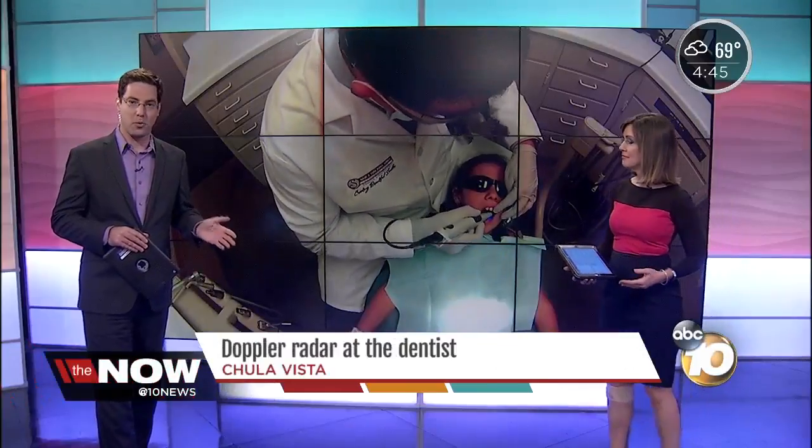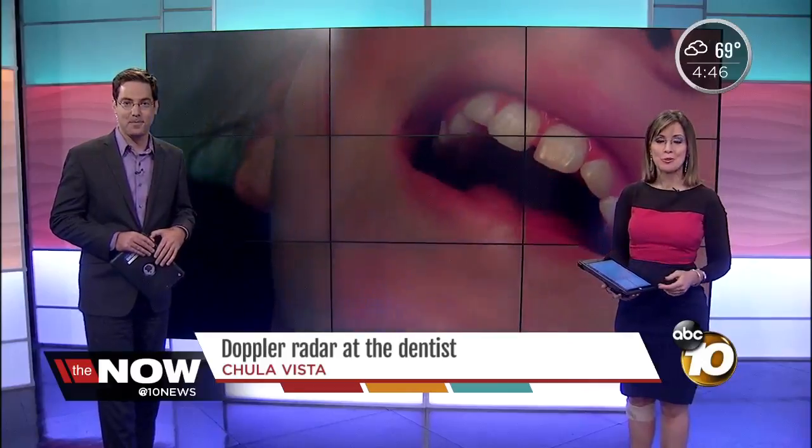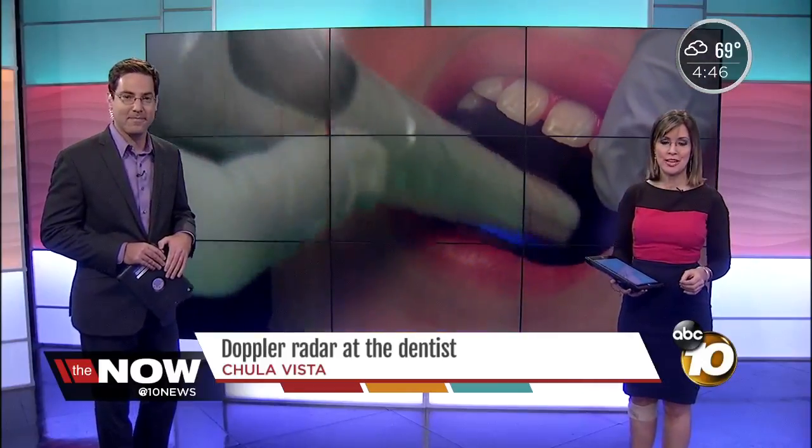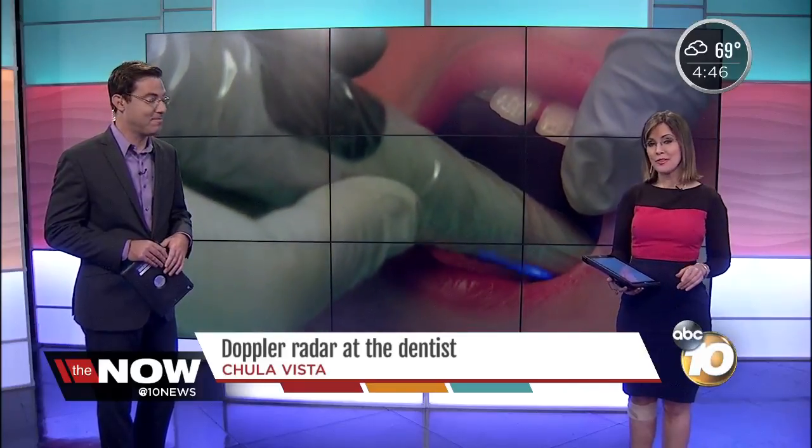Depending on who you are, there may be few things worse than going under the dentist drill. Ted News reporter Joe Little showing us a new technology that helps you avoid that awful drill and maybe also save you thousands of dollars.